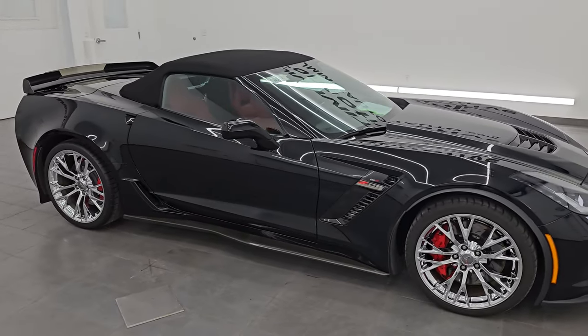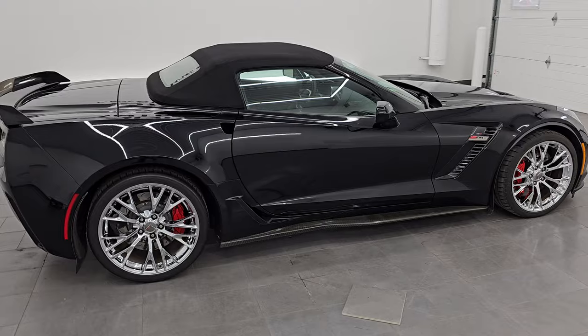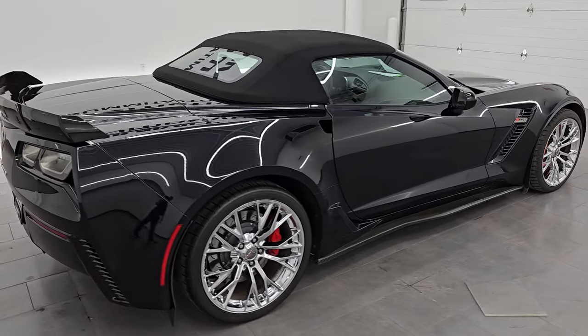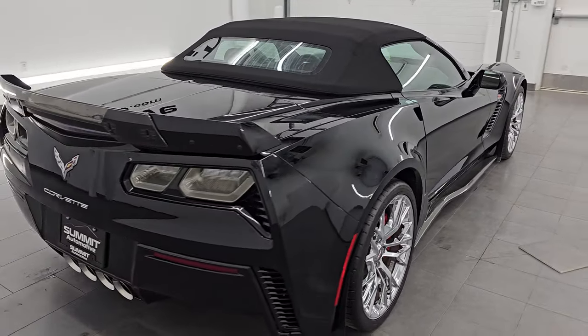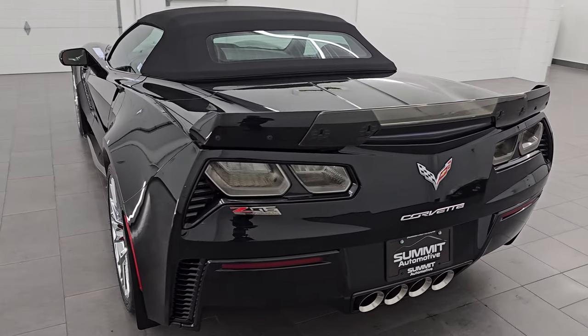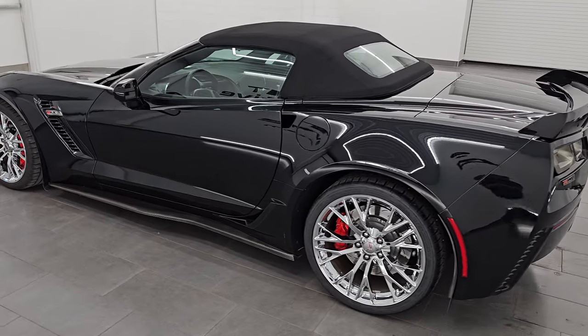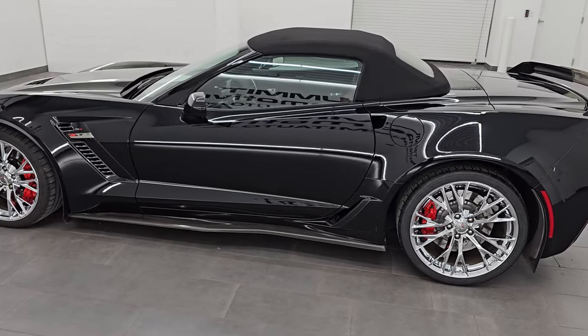Hey, this is Brett. Hope everybody's having a great day. I am super excited to go over this 2016 Chevrolet Corvette Z06 1LZ, stock number 14608Z. I am here at Summit Automotive in Fond du Lac, Wisconsin — your new and used sports car headquarters.